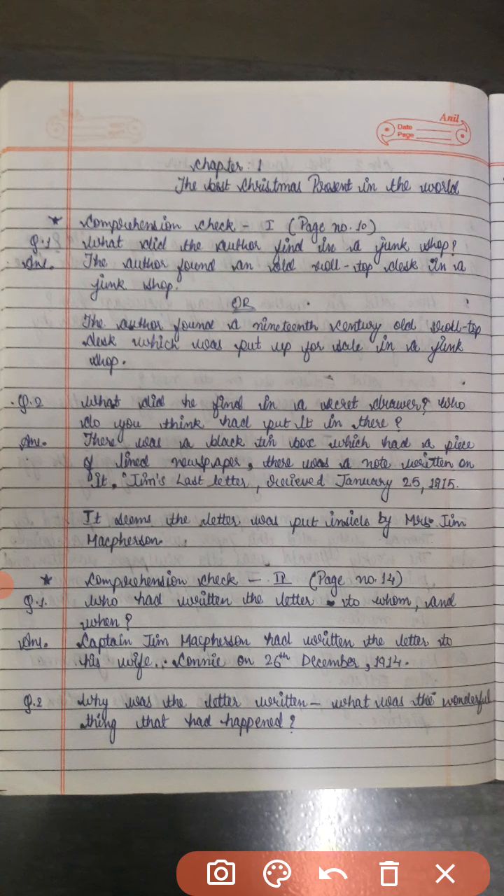The author found a 19th century old rolltop desk which was put up for sale in a junk shop.